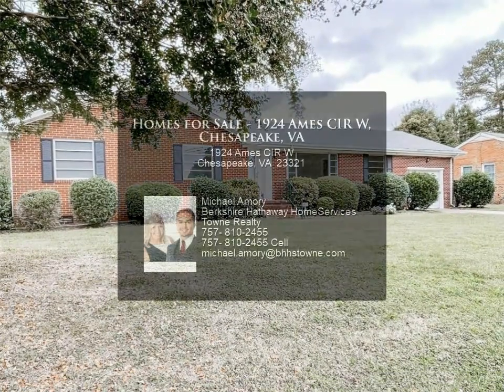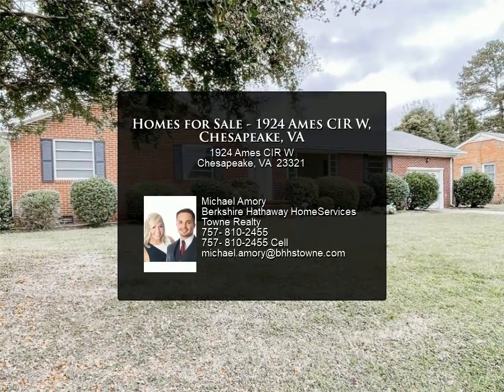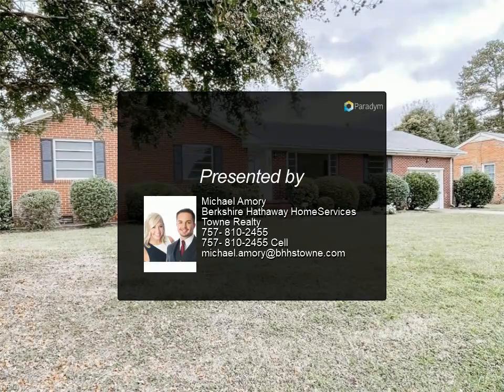HVAC less than 5 years old, roof less than 10 years old, water heater less than 5 years old.